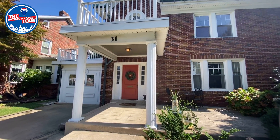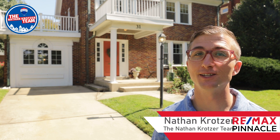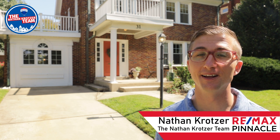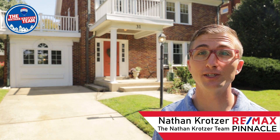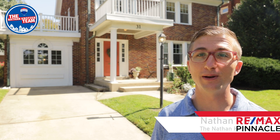A large home for the whole family to live in style and an unmatched location for a balance of convenience and suburban setting. This is 31 North Mannheim Street in Old East York, York Suburban Schools, and I'm Nathan Kratzer with RE-MAX Pinnacle, the Nathan Kratzer team.